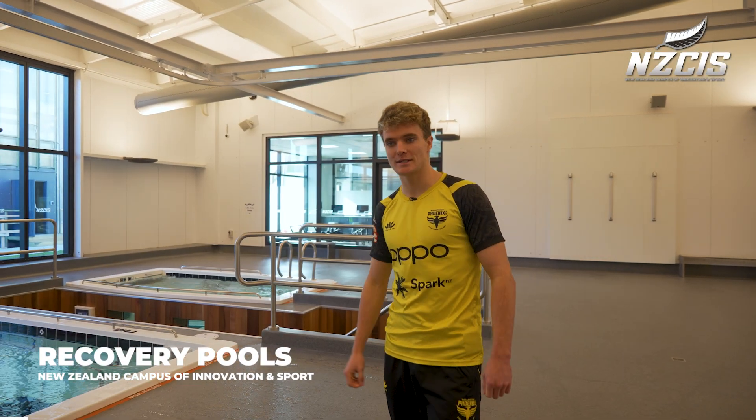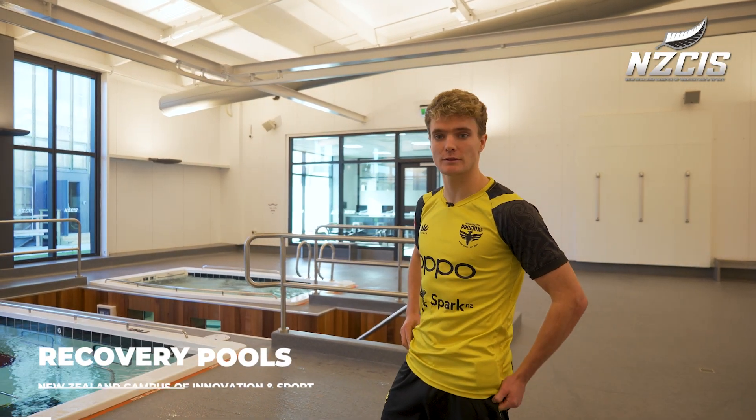Welcome to the recovery room. It's basically got everything you could ask for for recovering athletes.